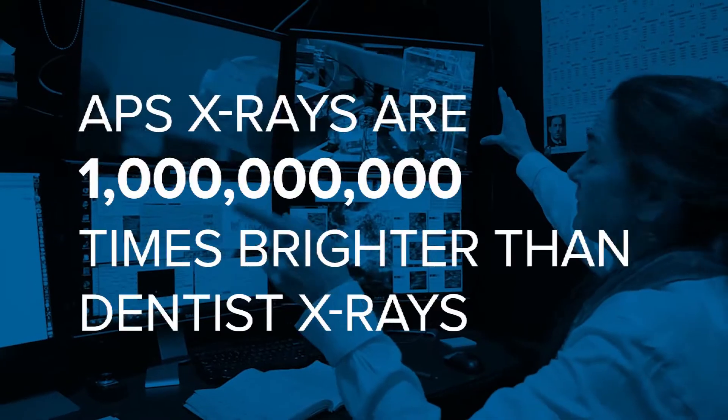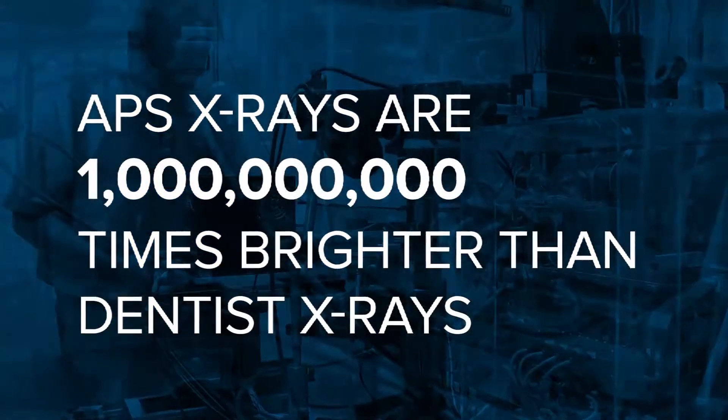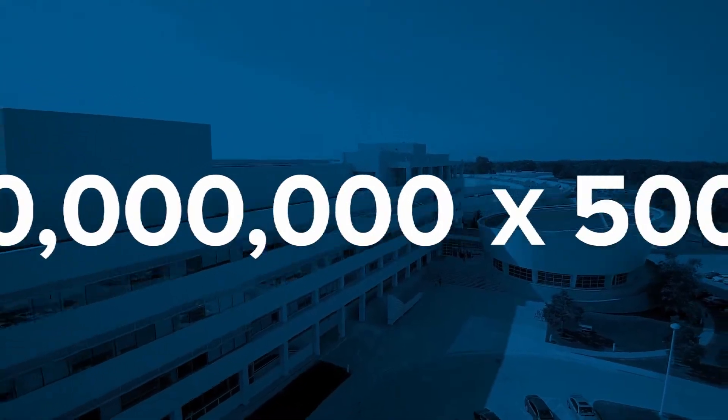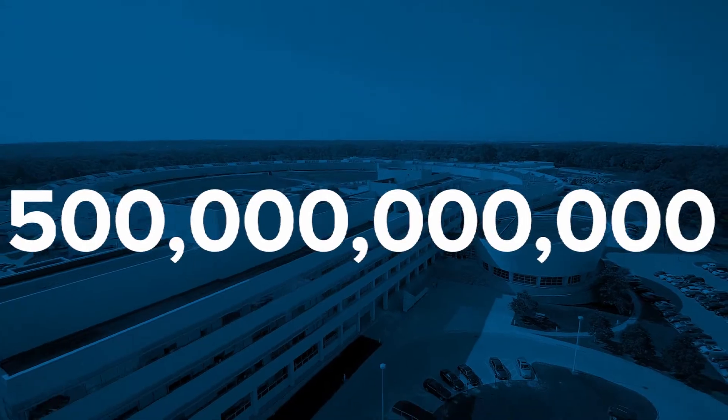The x-rays that we produce with the APS today are already a billion times brighter than you can get in a dentist's office. Now imagine taking that and adding another factor of 500 on top of that.